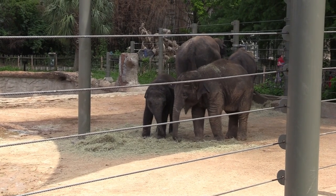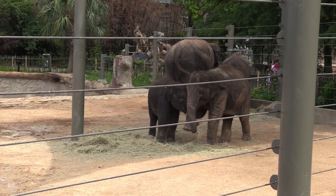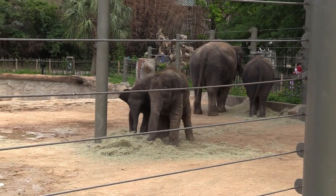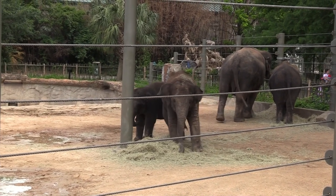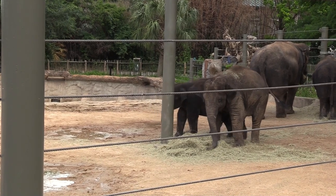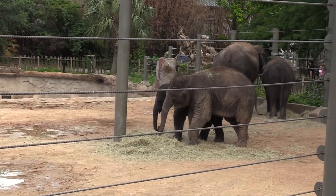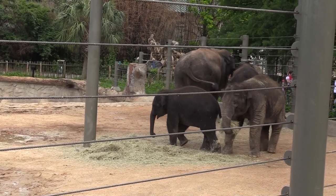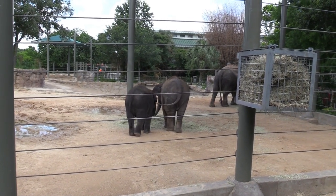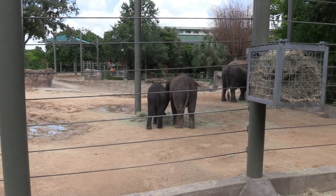Two young elephants — aww! They're like kicking each other: get off me! These siblings, I tell you — get off me, that's my hay!